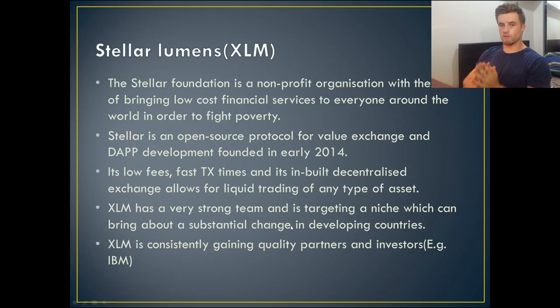So my first cryptocurrency under one dollar is none other than Stellar Lumens. For those who don't know or haven't seen my previous video on Stellar, there are a couple of parts to Stellar and Stellar Lumens. First of all is the foundation — it's a non-for-profit organization which aims to bring low-cost financial services to basically everyone in the world, but they're targeting people in the developing world and people who are fighting poverty.